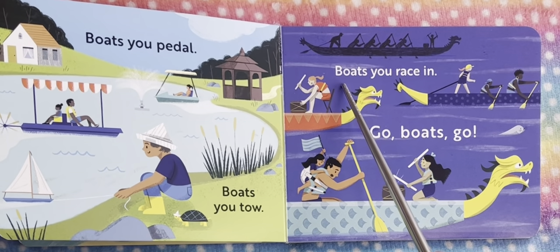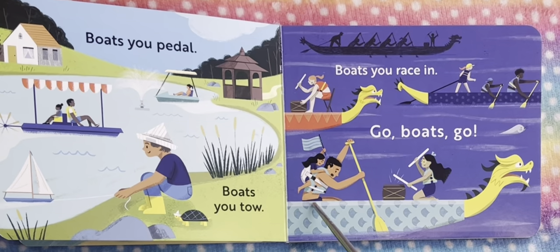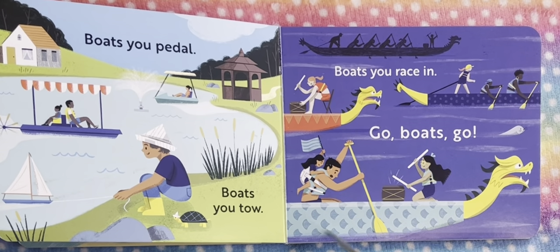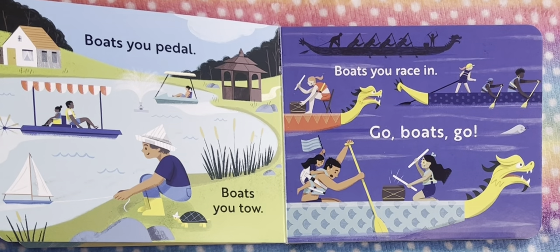And this is a boat you race in. We see a bunch of people here racing to get somewhere. And now we see go boats go — everybody, we see a bunch of people here racing against each other. A lot of people. We see this boat and this other boat competing with each other — go boat, go!